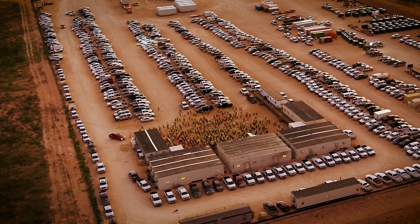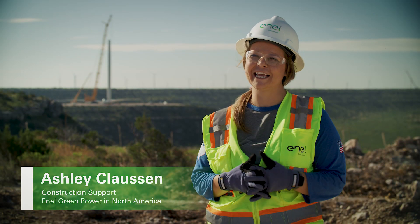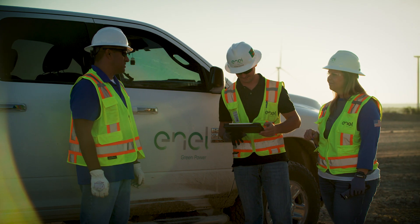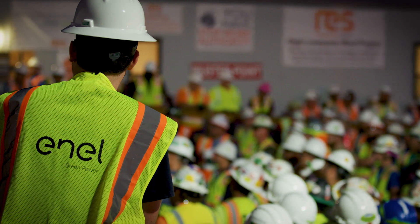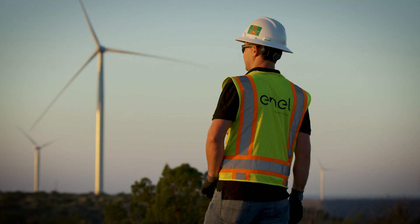At peak construction, we had approximately 700 personnel on site. I'm with these guys more than I can even think. We just come together as a big family here. That's one of the number one things — if we didn't have good teamwork, a project on this scale wouldn't be possible.